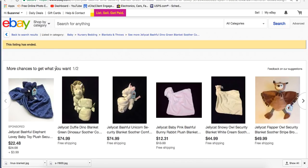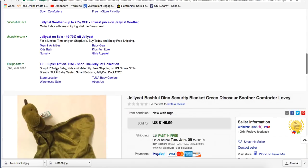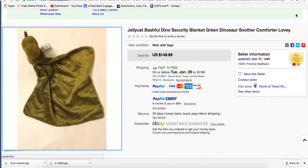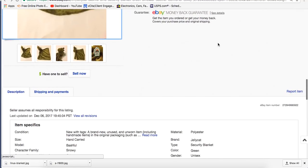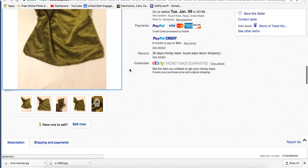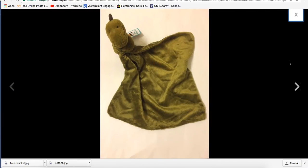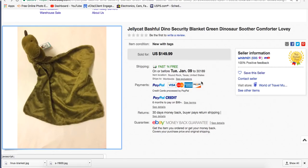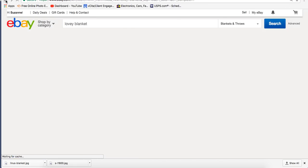Some of these can sell for ridiculous prices. There was a Fisher-Price one many years ago that would sell for over $200. Here's one — the brand is called Jelly Cat, that is a popular thing right now. It's a Bashful Dino Security Blanket Green Dinosaur Soother Comforter Lovey — they've got everything covered in the title — and it sold for $149. I've found them in several different places in thrift stores, mixed in with the stuffed animals or plush, mixed in with the linens, or mixed in with baby stuff on the shelves. They're not going to be in any one specific place because it's a hybrid item. Is it a blanket? Is it a stuffed animal? Is it a baby thing? It's all of those.